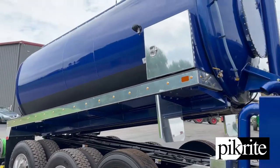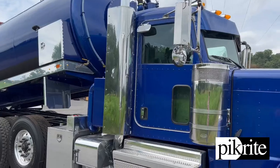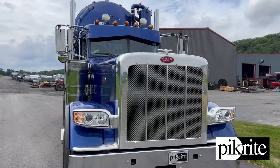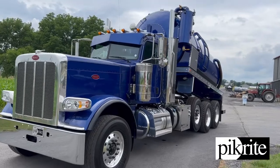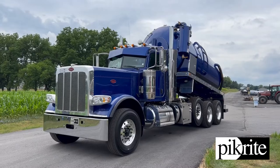Of course it's got extra lights up and down the tray, row on the top. 12-gauge stainless drop visor, custom painted to match. Just an all-around really nice truck that I think turned out real good. Any questions, give us a call. Have a great day.